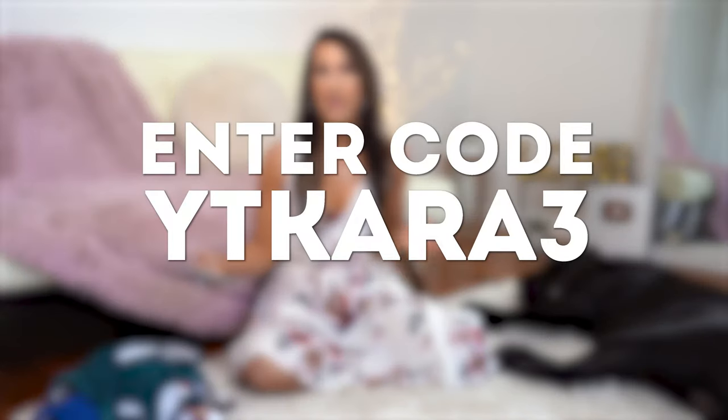We are winding down on summer so I wanted to do one last haul because Jason and I are going on a couple of trips — one in September, one in October — so I wanted to get a variety to share with you guys. I'm doing some sexier pieces, some more modest, some sporty, just a couple different ones I thought you'd really enjoy. Everything I ended up picking up is less than $30. Cupshe did offer you guys a discount code — 10% off an order of $70 or more using code YT Cara 3.